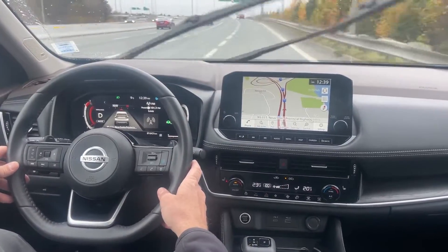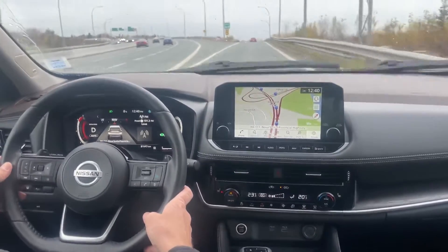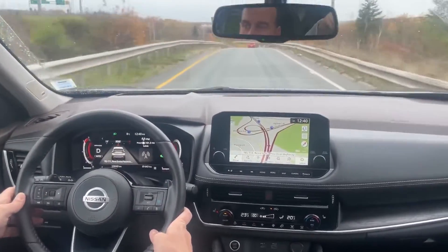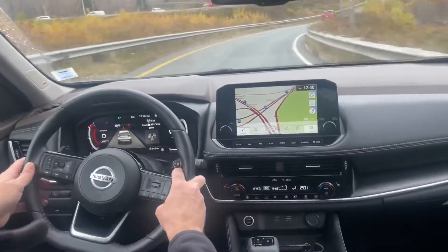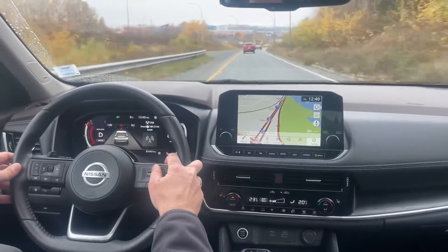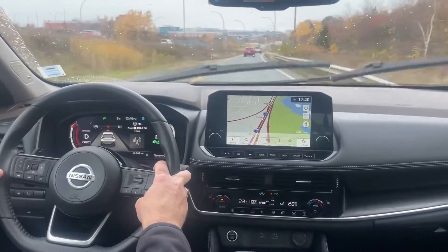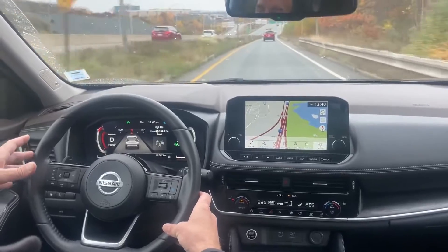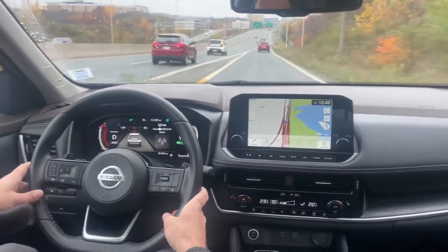Now this is where I want to test the Navi Assist. This is a large turn coming up. I'm going to keep my hands right at the wheel. Alright, so we've got the ProPilot on, adaptive cruise is all set, and we're back out into normal traffic where it's doing what it needs to do.